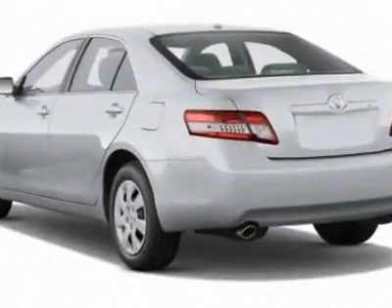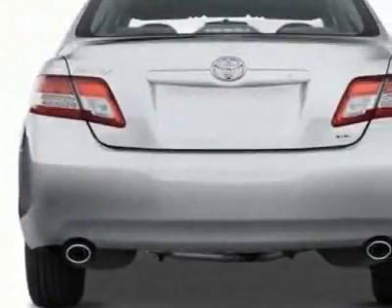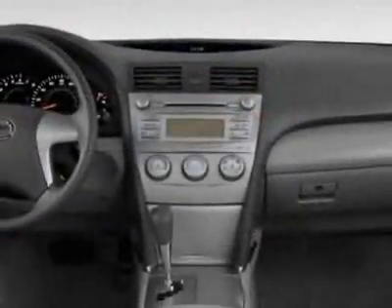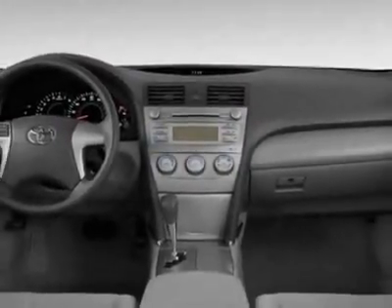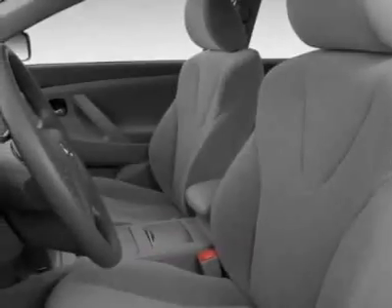Additional options for this vehicle include power steering, steering wheel radio controls, home link system, and driver airbag. Call 888-879-0128 or email our friendly sales staff today to schedule a test drive.